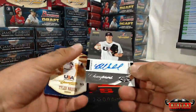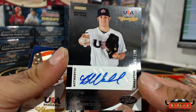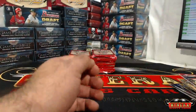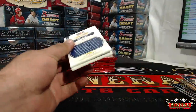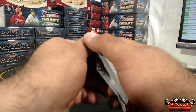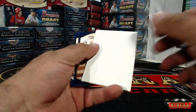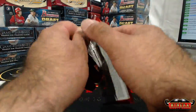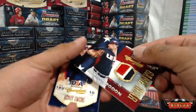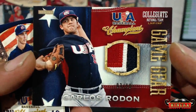Bobby Wall out of 2.99. Still no jumbo patch in this box or this case yet. Got a relic - Carlos Rodon! Very nice, three of 99. Three color patch Carlos Rodon.